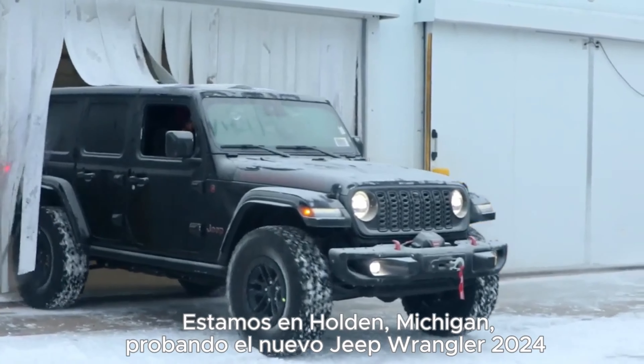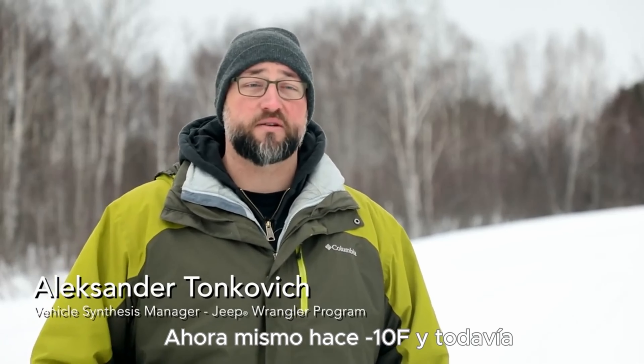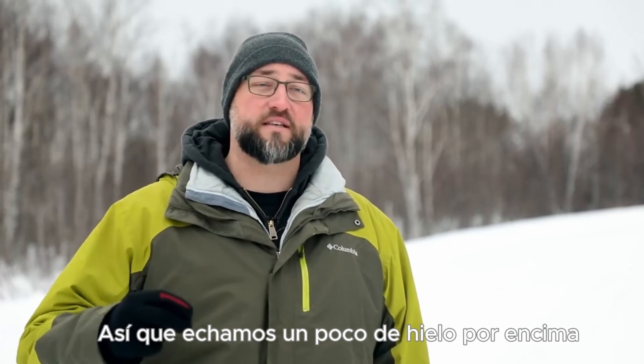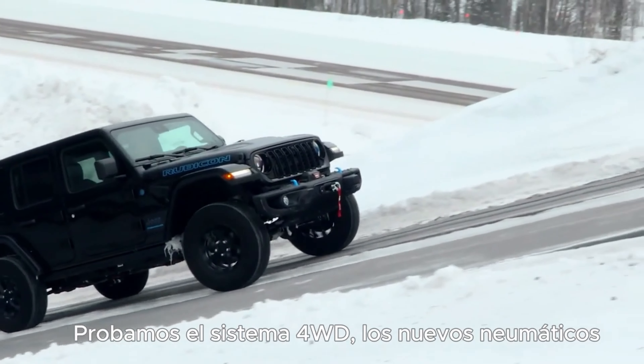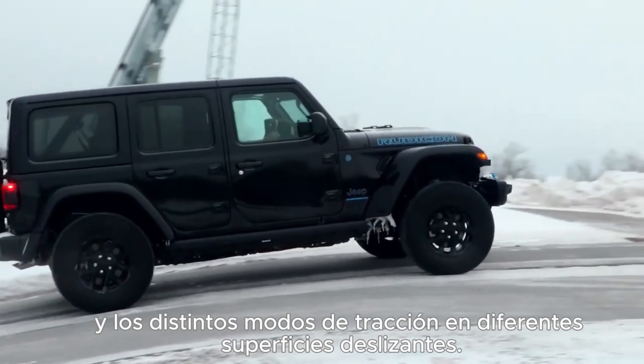We're out here in Hoden, Michigan today testing the new 2024 Jeep Wrangler in some of the harshest wintry conditions that we could find. Right now it's about 10 degrees outside and that's not even cold enough for us. We're throwing a little ice on top, throwing them in cold chambers, testing down to minus 40. We're testing the four-wheel drive system, new tires, and the traction systems on all sorts of different slippery surfaces.